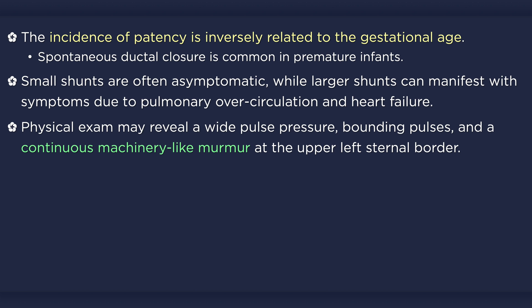Large defects may manifest with a wide pulse pressure and a bounding pulse that is palpable in unusual locations, such as the palms of the hands. The most characteristic finding on physical examination is a continuous machinery-like murmur at the upper left sternal border, with or without a palpable thrill.